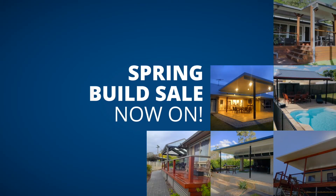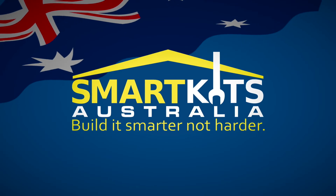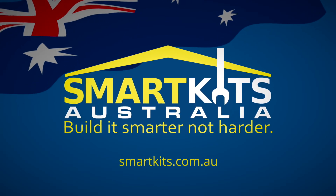Spring build sale is now on and we have massive discounts available to get you summer ready. Build your own outdoor lifestyle with Smart Kits Australia.